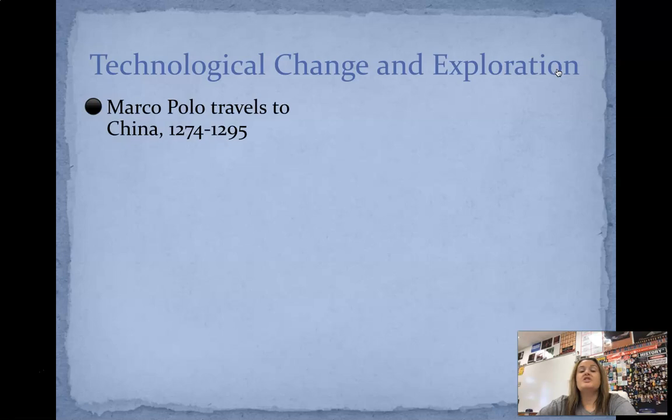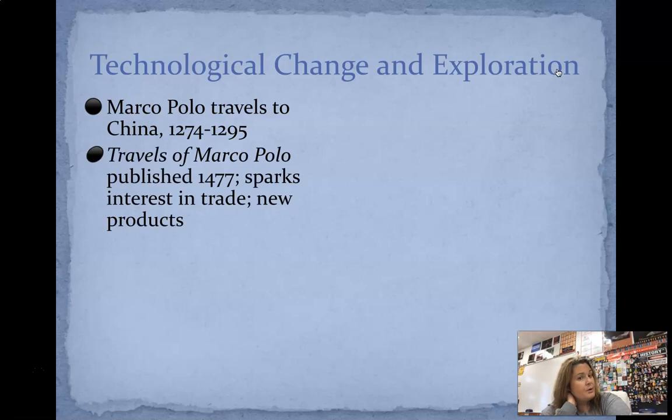But it also is going to open the floodgates for a lot of gossip to be spread in small towns and cities — so it's good and bad. Other technological change: Marco Polo. He is going to travel to China between 1274 and 1295. And there's a book called The Travels of Marco Polo, published in 1477.